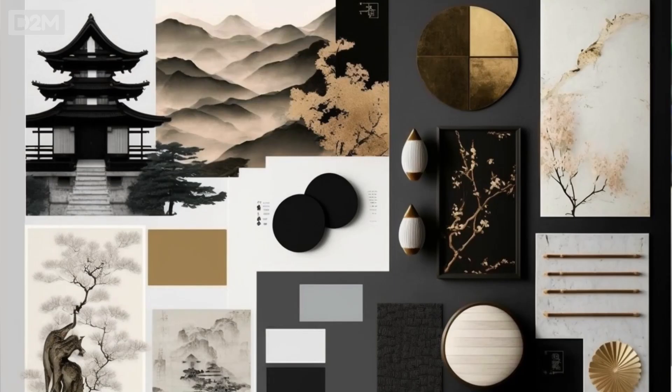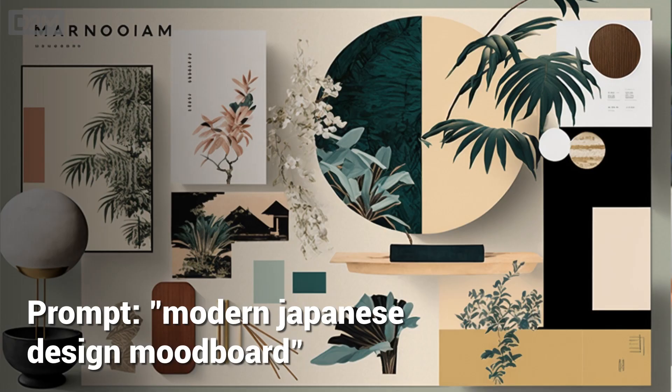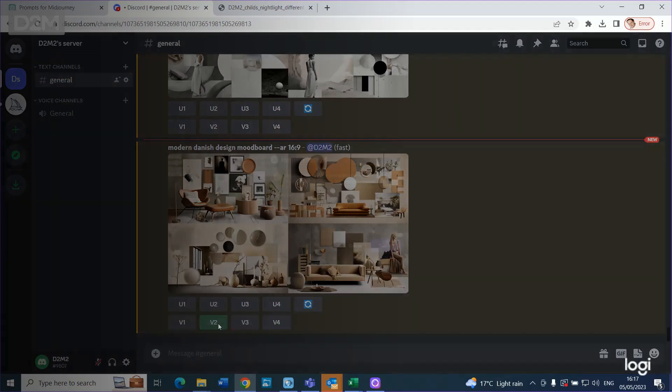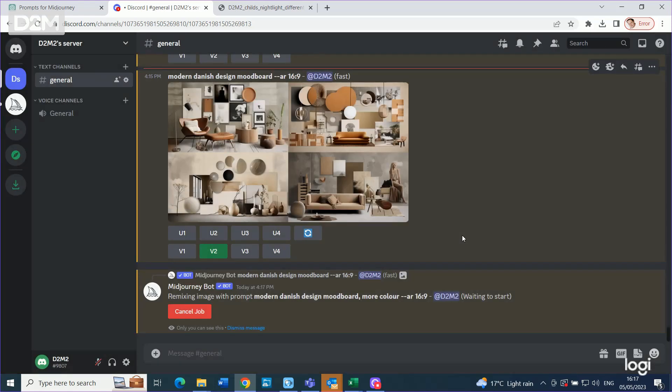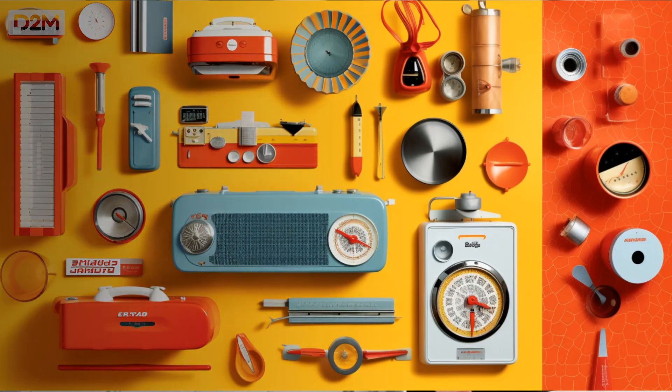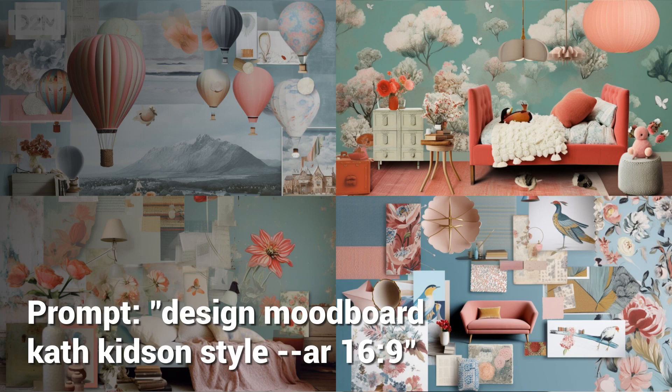What I need to do is work with the client to define the style they want to take forward for the product, and again I use AI to do that. Using Midjourney, I can create style and mood boards using this type of prompt. I find the remix tool within Midjourney absolutely critical — it means I can take an output from Midjourney, add in further detail or remove certain prompts to get images more like what I need. Here are some examples of these mood boards with the prompts used.